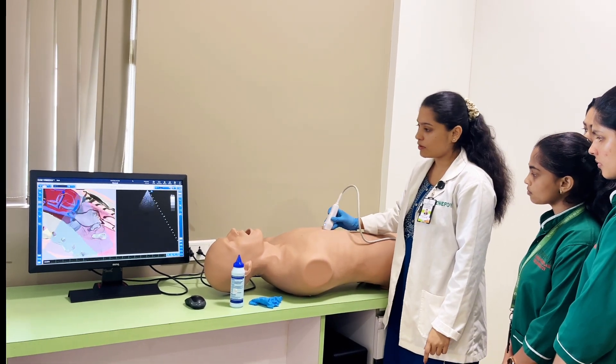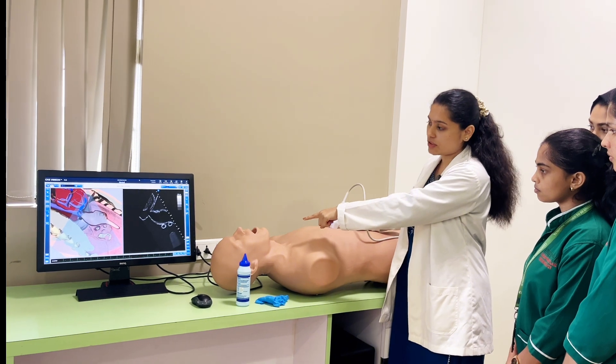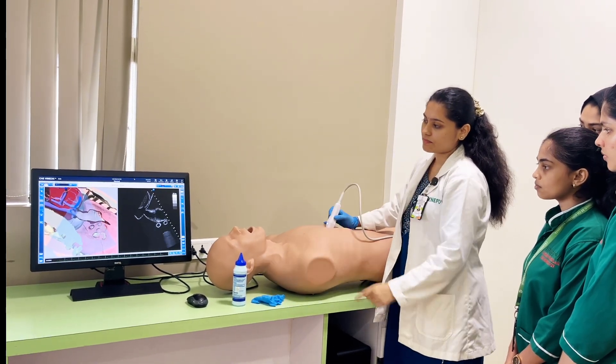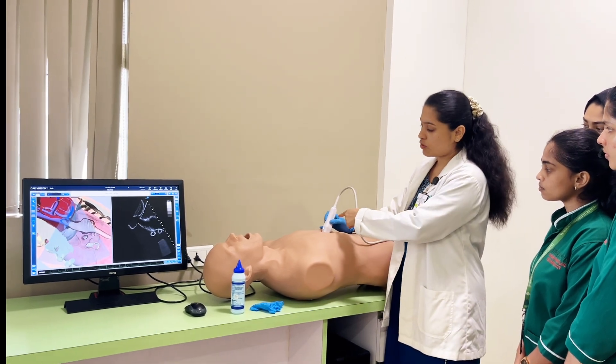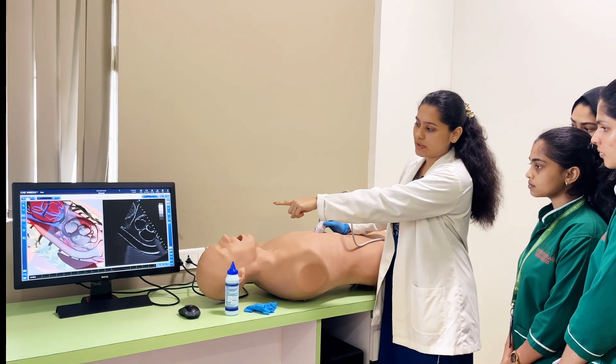When you tilt the probe towards the patient's head with the indicator towards the patient's head, you will be getting the IVC, inferior vena cava. And when you tilt the probe slightly towards your side, then you will be getting the abdominal aorta.